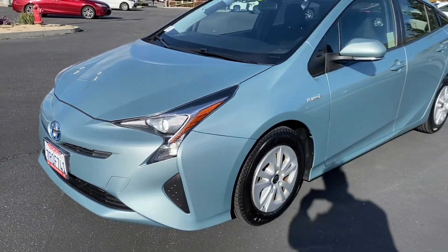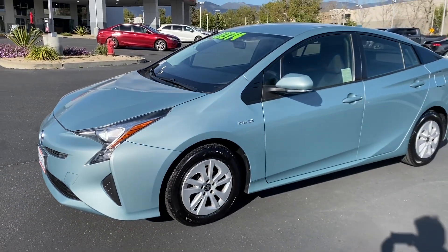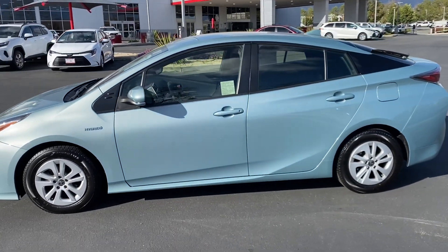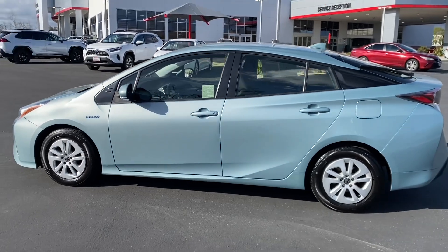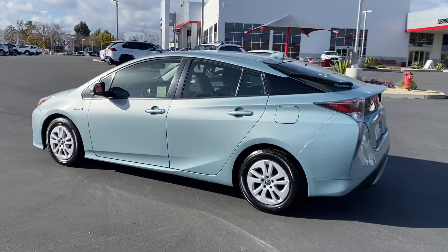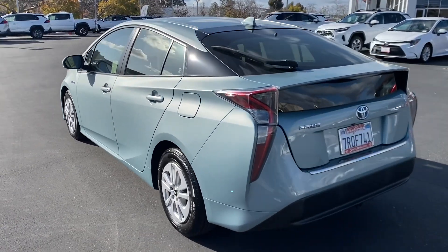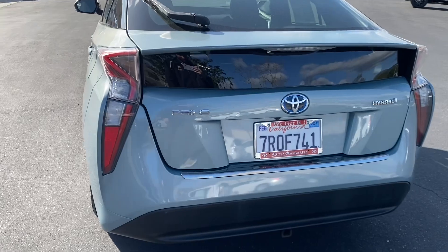Another shot of the front here. Hopefully the video tour is helpful. As you can see in the video, it's a clean car, a really nice option for you guys. Hope to see you out here tomorrow so you can take it for a drive and see if it's the right fit for you. If you have any other questions, let me know — I'm happy to help.